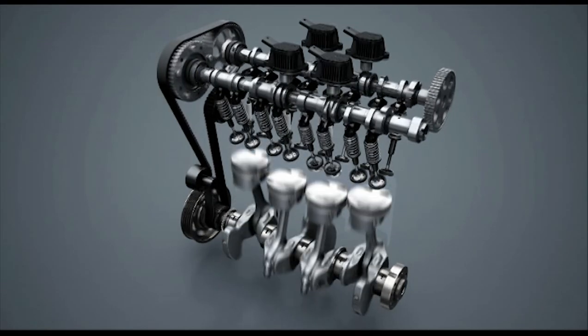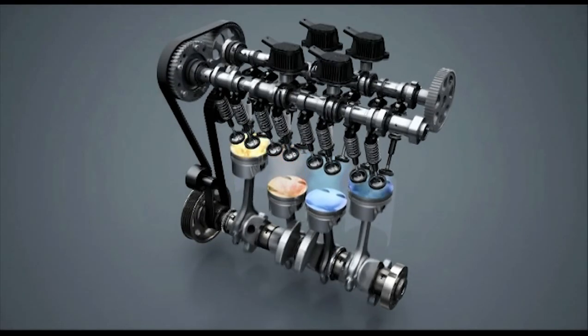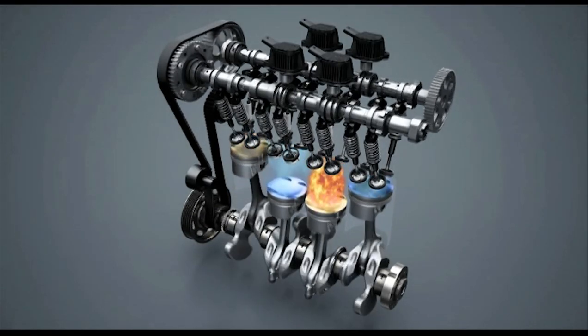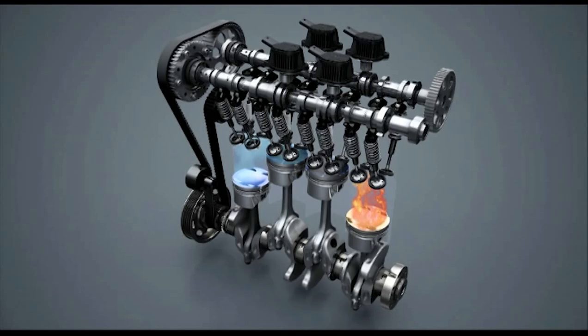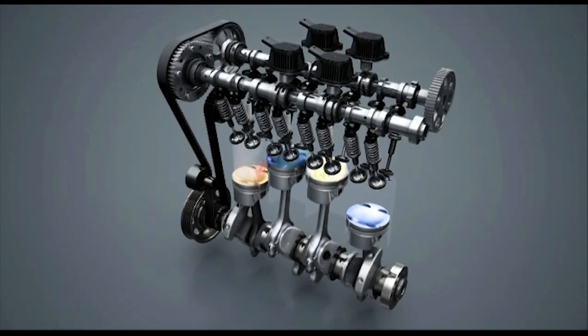From the outside, the engine with cylinder deactivation differs from the base engine of the same power by its actuators, which are mounted on the cylinder head cover. The two camshafts are actuated by the belt drive and the camshaft phasers.